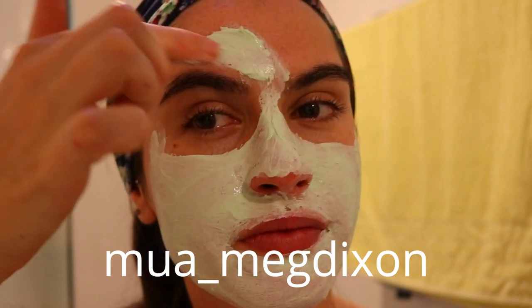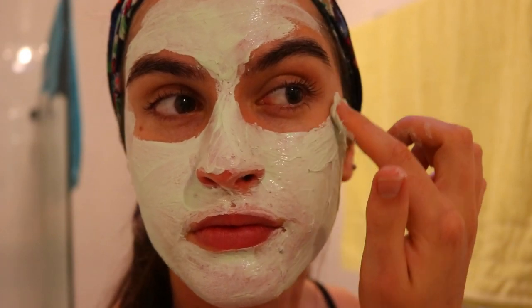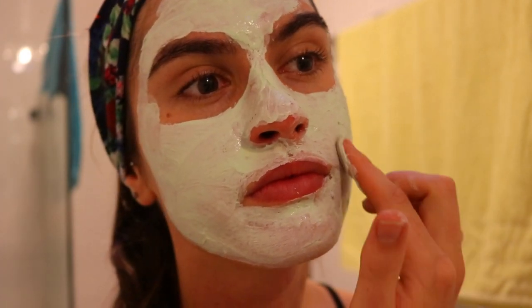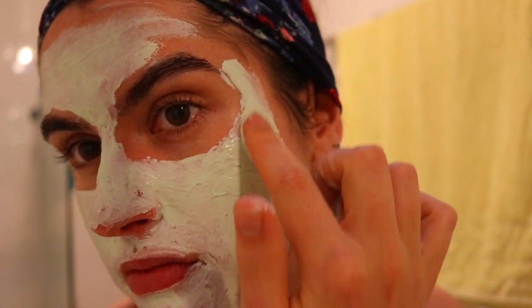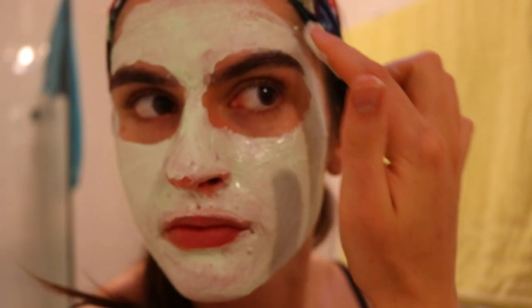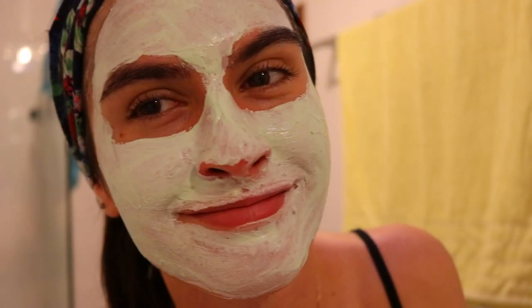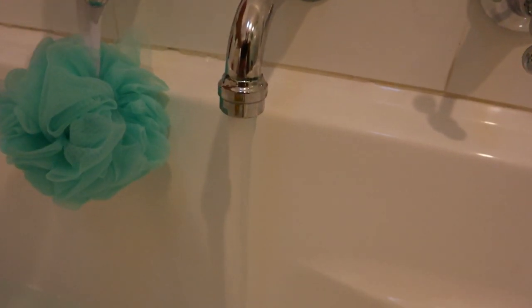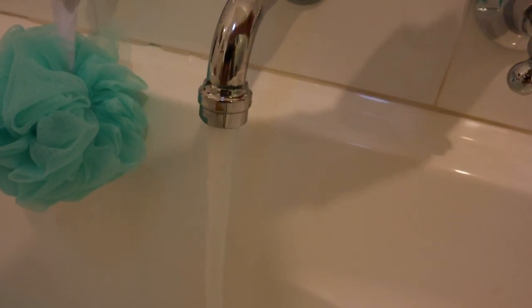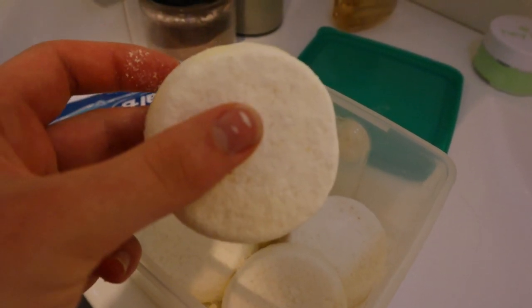I also have a discount code for you guys — you get 15% off at checkout, I'll leave it on the screen below. This clay mask is so good and so natural. It has detoxifying properties, cleanses your skin, and leaves it feeling silky smooth. It's really helped get rid of any pimples I've had lately. I use it about two to three times a week and it's left my skin with a beautiful healthy dewy glow.